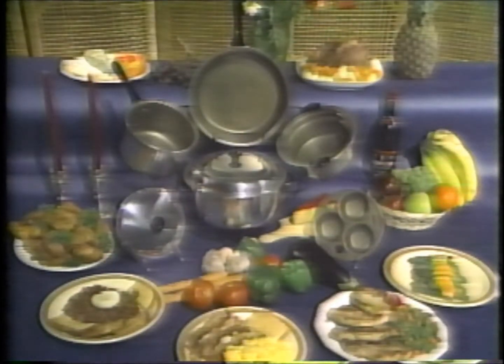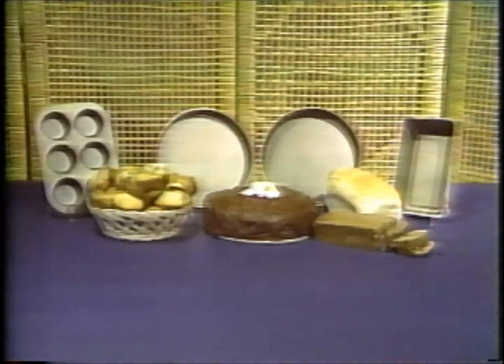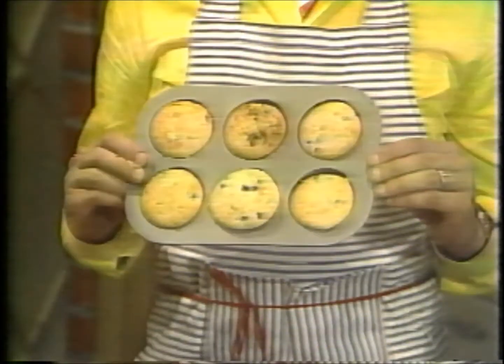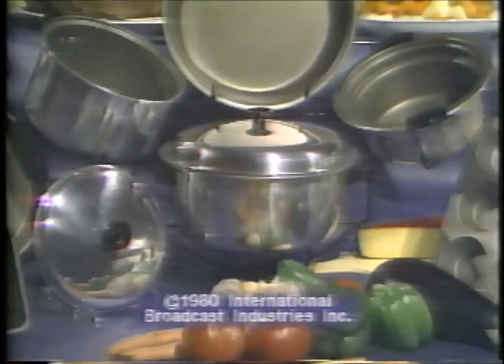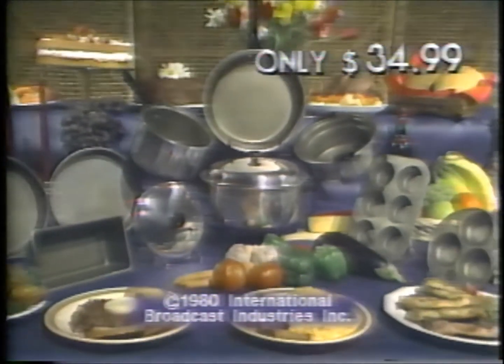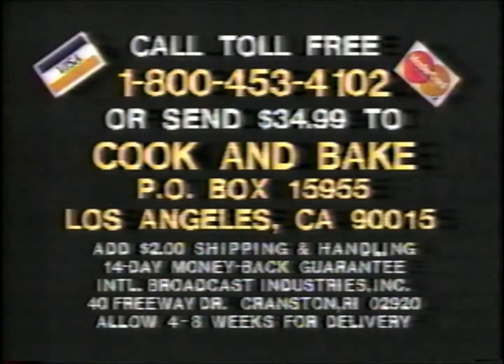You also get a complete Armor Coat bakeware set at no extra cost. Muffins flip out like this, cakes come out like this, and bread pops out like this — also great for meatloaf. You get all this fabulous Armor Coat cookware and bakeware for only $34.99. Call toll-free 1-800-453-4102, or send $34.99 to Cook and Bake, Box 15955, Los Angeles, California. You get the seven-in-one combination, the extra-deep fryer, the huge Dutch oven, plus the complete bakeware set. Limit two per customer.